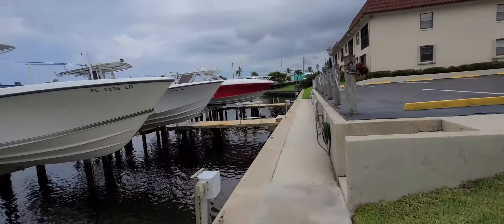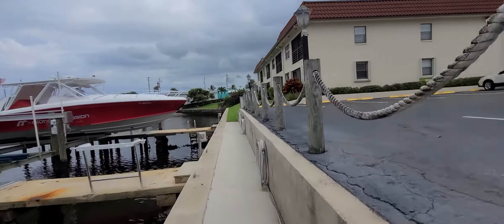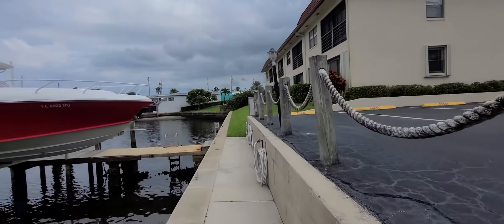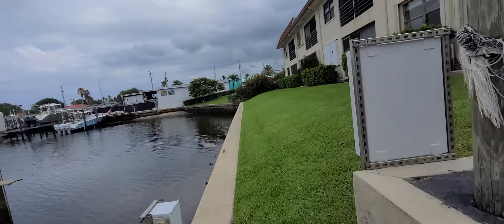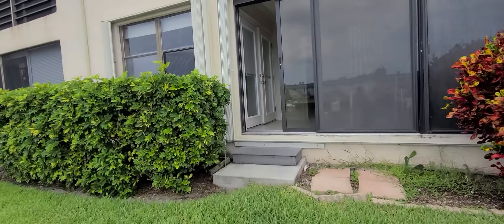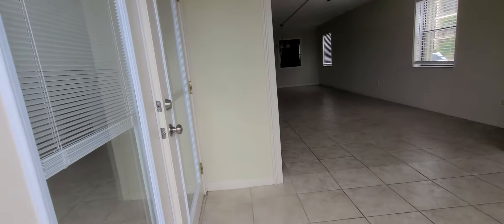You can take this canal all the way to the ocean, so it has ocean access. There are plenty of guest spots. It is listed for $250,000 — two bedroom, two bath. You don't have to do anything here. It has hurricane shutters, so let's take you inside.